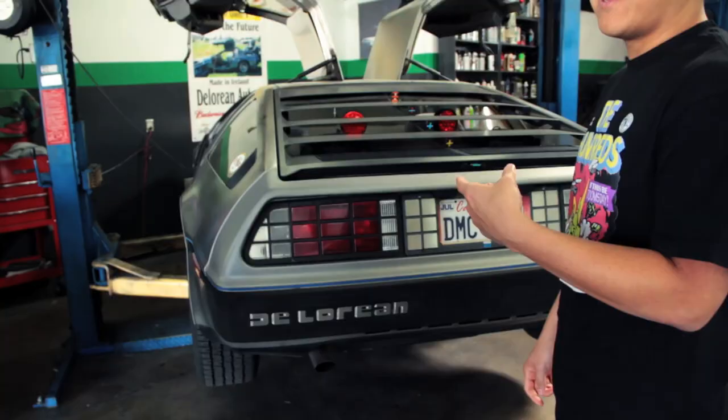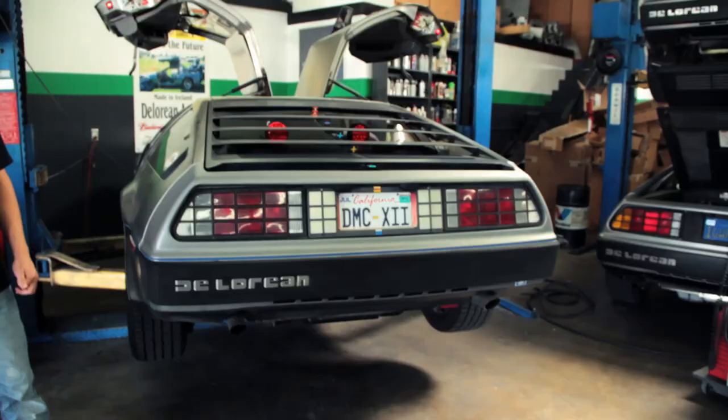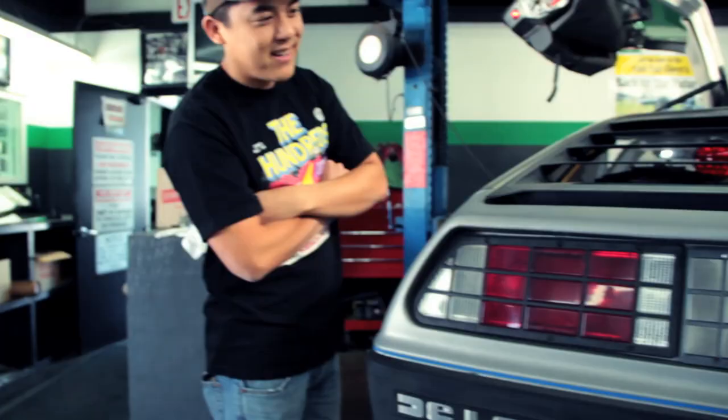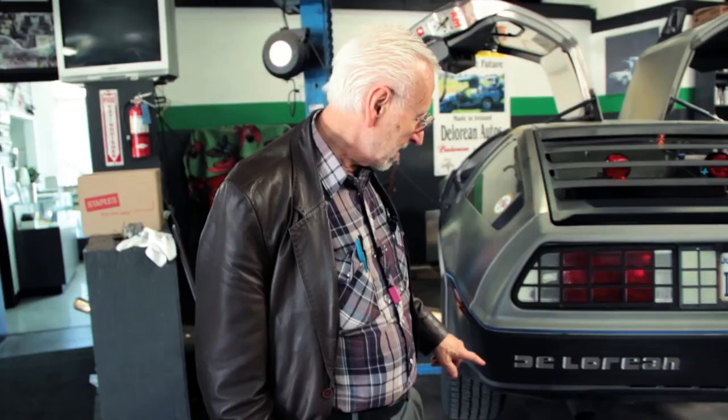How many miles does it have? It is over 400,000 miles — he figures about 450,000 miles. How long have you had it? He got it with four miles on it — bought it brand new. That's pretty cool.